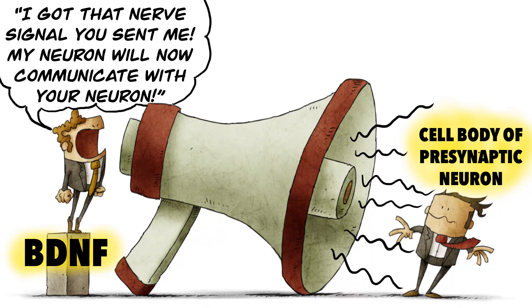Neurotrophic factors such as BDNF are used to signal to the cell body of a presynaptic neuron that its distant axon terminal has established a successful connection with a postsynaptic neuron. In other words, BDNF carries useful information to the control center — the cell body of a neuron — about the quality of its contact with another neuron.